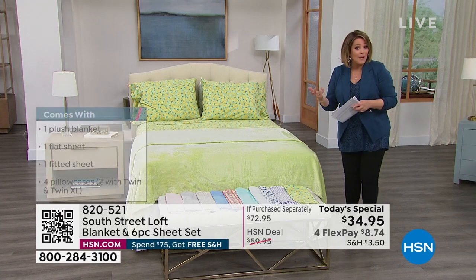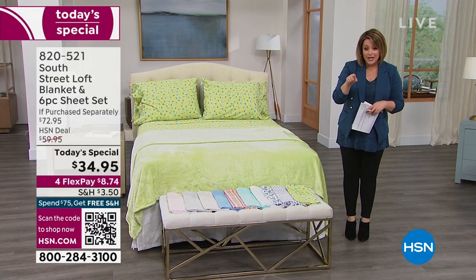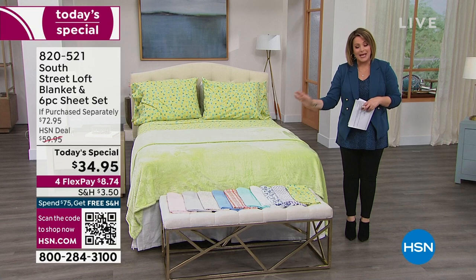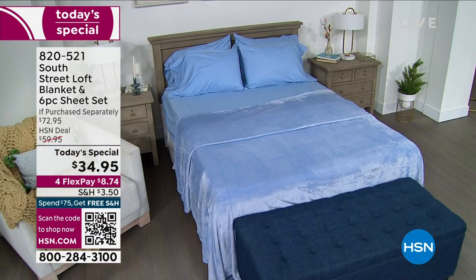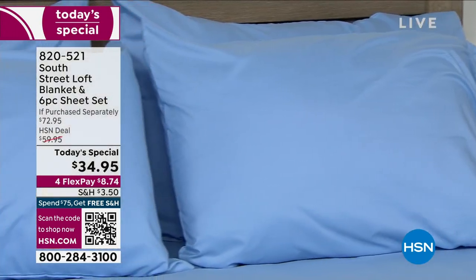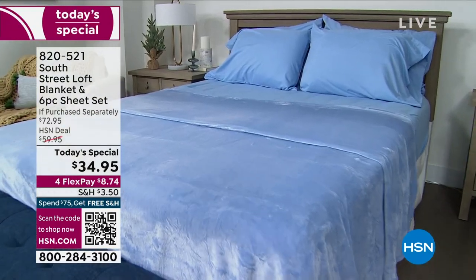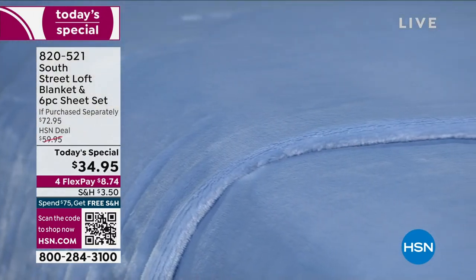All sizes, one price. If you want to break it into monthly payments, take any debit or credit card — all you pay tonight is the first $8.74 and you are getting this on your bed. Think about your guest rooms, think about the rollaway bed. It is everything: the on-the-bed plus the over-the-bed — complete sheet set, flat sheet, fitted sheet, extra pillowcases, and that amazing blanket. Item number is 82052-1.